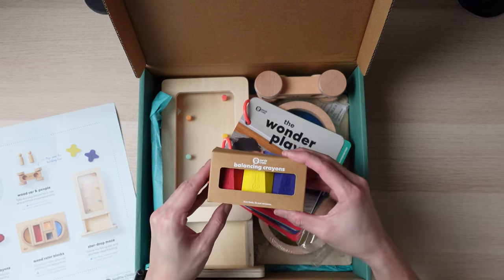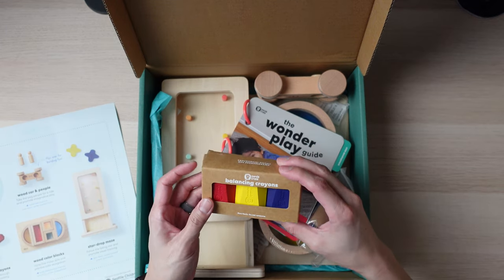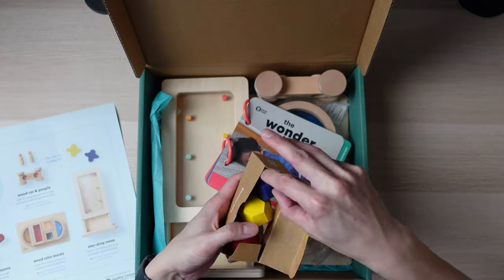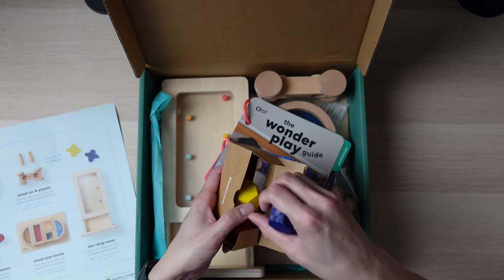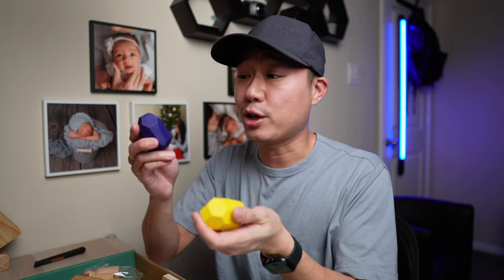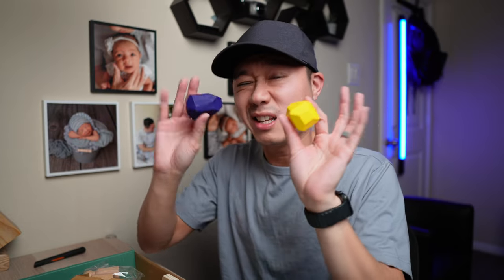First off, we have the balancing crayons. It looks like this can be balanced as well as used as crayons. I assume that you probably want to make sure you have a nice clean surface — or a surface that you don't mind getting dirty — when you play with these because they are crayons.